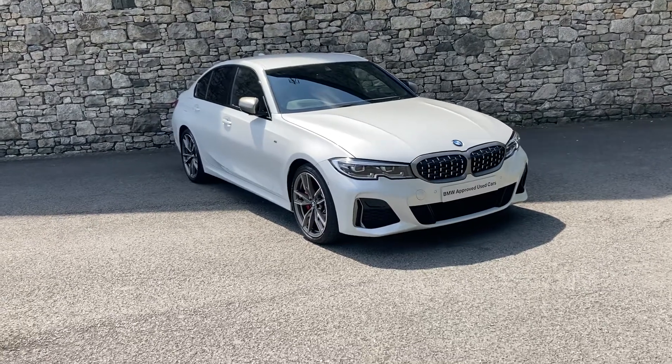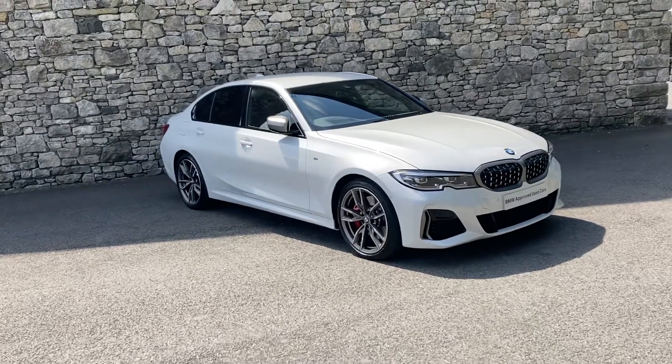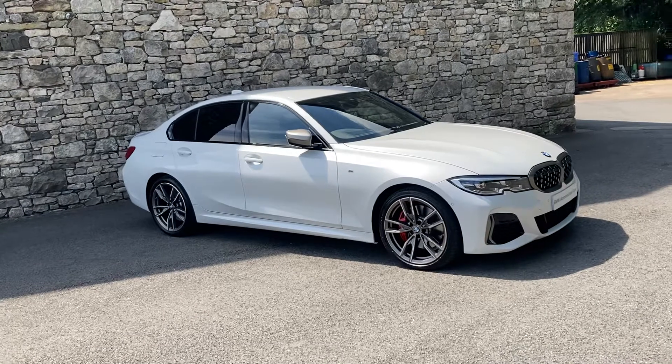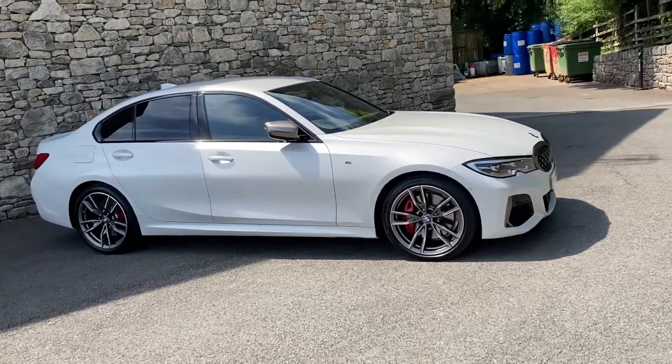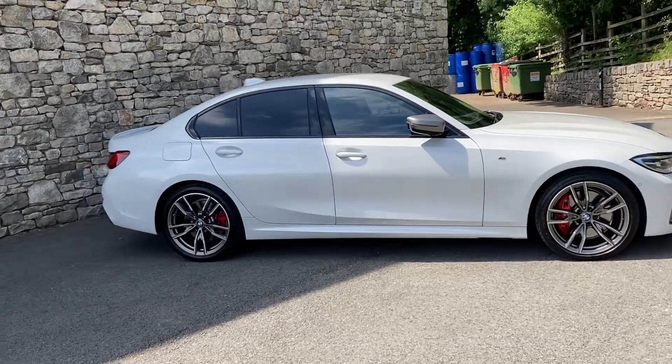Hello and welcome to Lloyd BMW Southlakes. Today we have this stunning BMW M340d xDrive. The M340d has the more powerful 3-litre turbo diesel engine in the front, driving all four wheels through an eight-speed automatic gearbox.